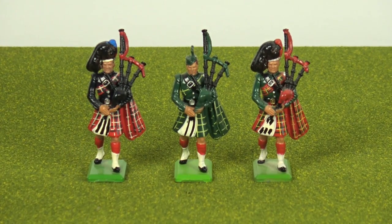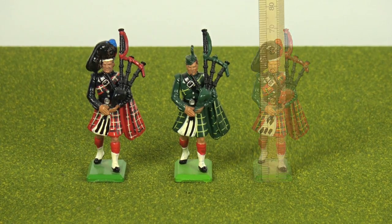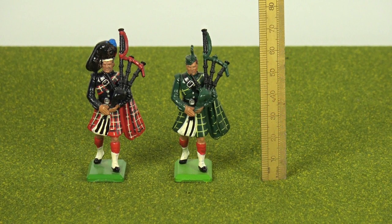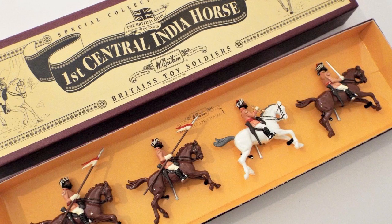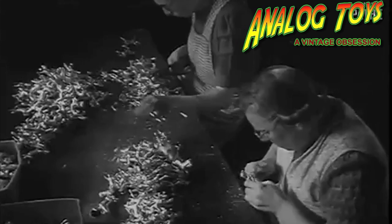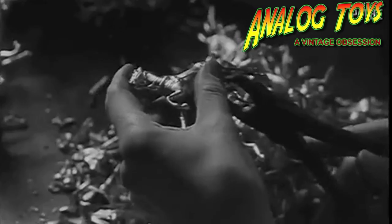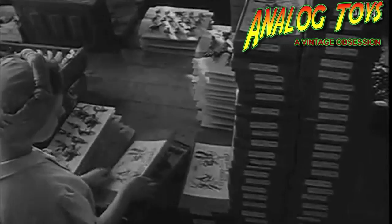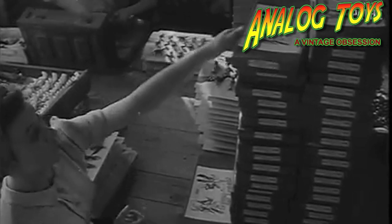From 1893 onwards, W. Britton continued to grow and evolve as the hollow cast toy soldier gained in popularity. Standing 54mm tall, which is still the industry standard today, these toy soldiers were miniature hand-painted representations of military personnel from all the armies of the world. By 1931, the company employed 450 people at its London factory, and the catalogue had expanded to 435 different sets, with 20 million models being produced each year.